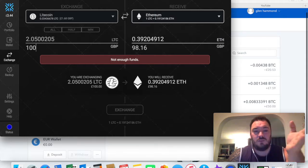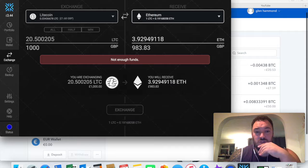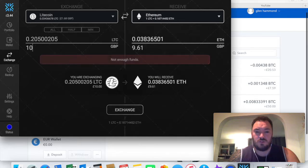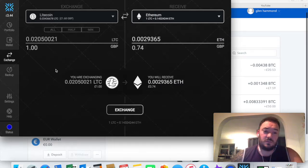I wonder what it would be for a hundred pounds - it does tell you. With a hundred pounds you lose one pound 84 - that's not too bad. With a thousand pounds you're losing 17 pounds - again not too bad. So it seems to change depending on the amount you're transferring. At ten pounds you lose 40p - so it's just that on small amounts like one pound I'm being hit with 26p, which feels like a lot percentage-wise.